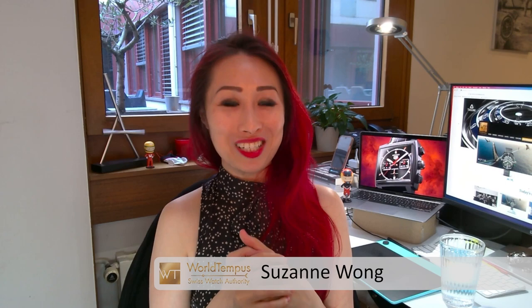Now, in the early days of Bamford Watch Department, George Bamford first made his work known by his extensive use of black PVD coatings, and you can find examples of Tag Heuer Monaco watches he did with black PVD treatment — though you can't really just go into a Tag Heuer boutique and buy one of those.